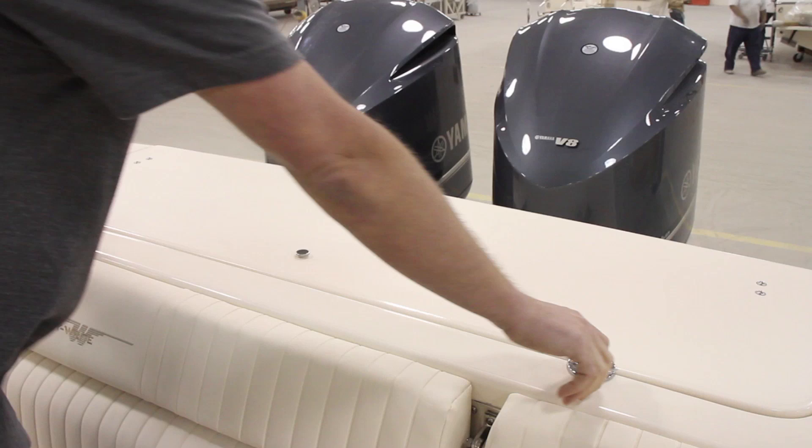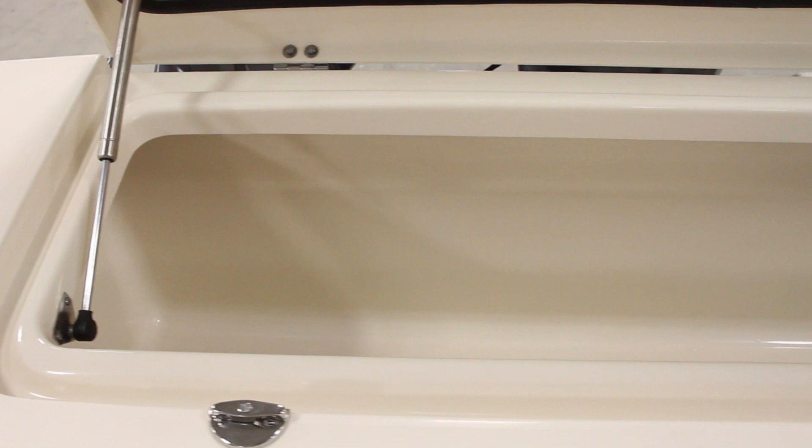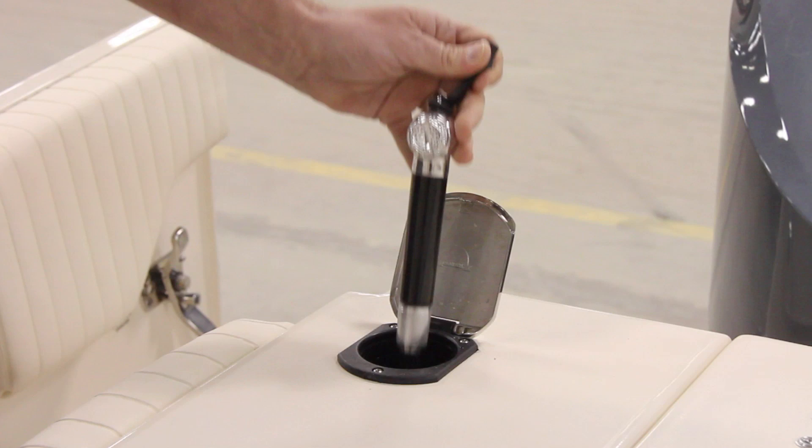Back aft is a 304-quart insulated fish box, which is big, and for which you can order optional chill plate refrigeration that can turn it into either a refrigerator or a freezer, depending on where you set the thermostat. There's also a freshwater shower here, convenient and easy to rinse off after a dip.